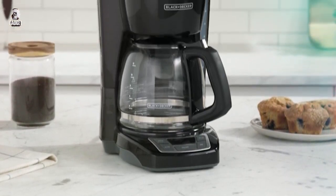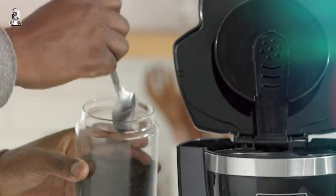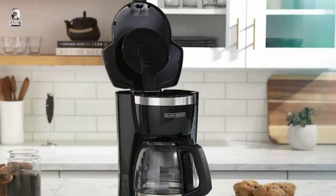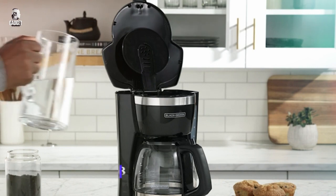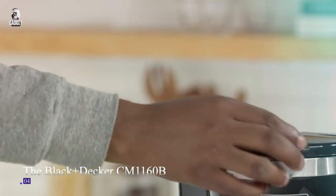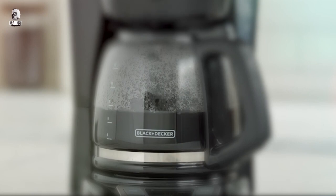The Black+Decker CM1160B 12-Cup Programmable Coffee Maker in sleek black and stainless steel is the perfect addition to your morning routine. With its programmable features, you can wake up to the delightful aroma of freshly brewed coffee. The 12-cup capacity ensures you have enough to share or fuel your day.